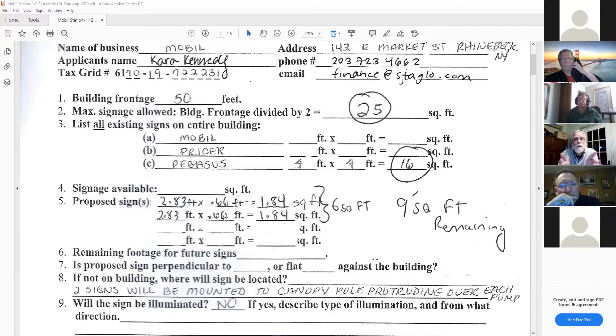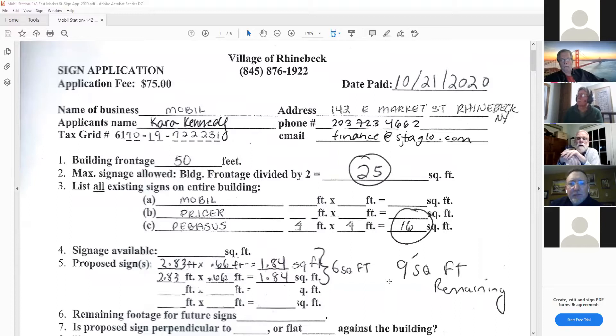It seems the site is already over on signs if you measure them all. There's confusion - the prior non-compliance was for the fairgrounds Mobil site, not this one. A denial letter was sent for that other site and Cara Kennedy was satisfied with it. Since the existing signage numbers here are inaccurate, this application probably should be denied.